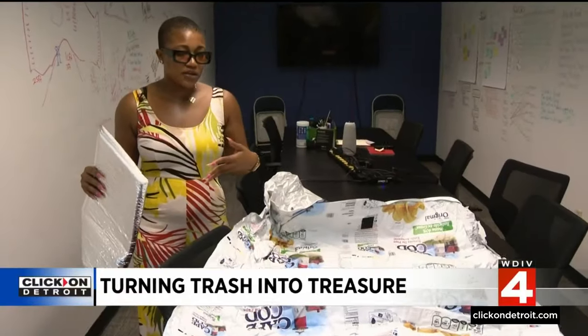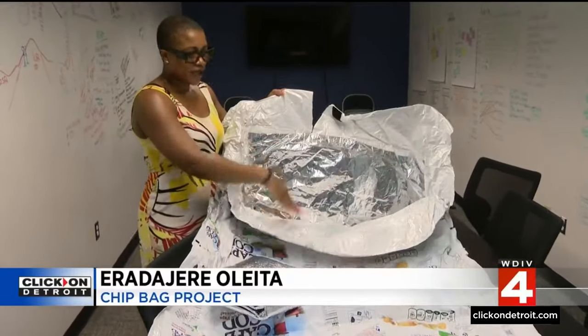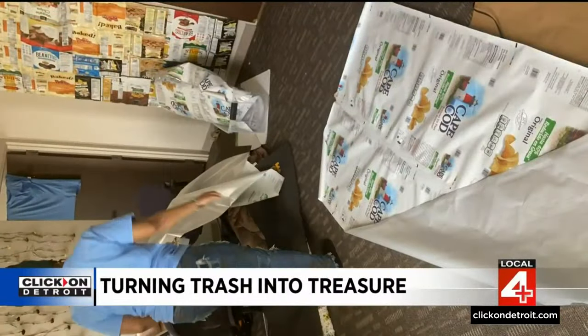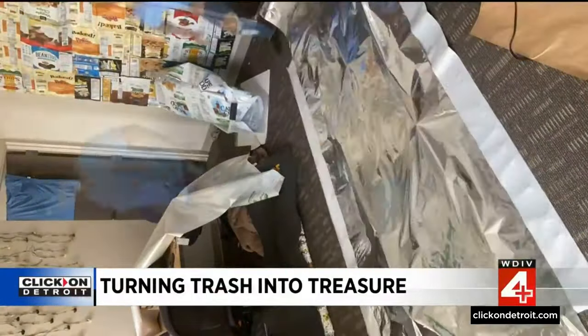Everything used in the sleeping bags is completely upcycled. The inside is made from regular chip material — just any kind of mylar you'll find anywhere. Mylar is often used for thermal insulation because of its reflective properties. The sleeping bag reflects your body heat and acts like a cocoon.